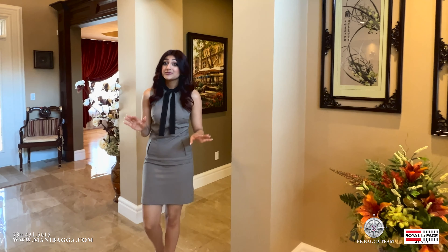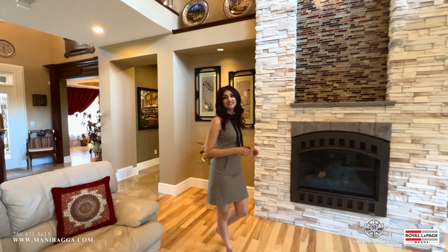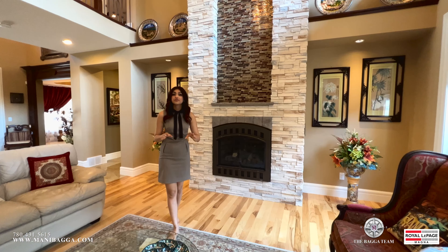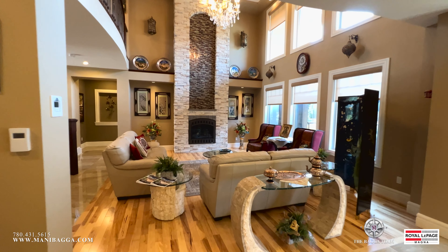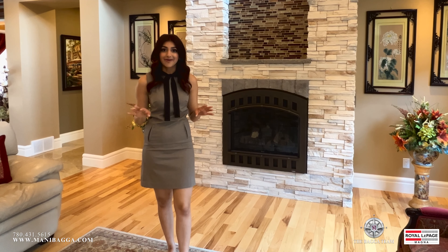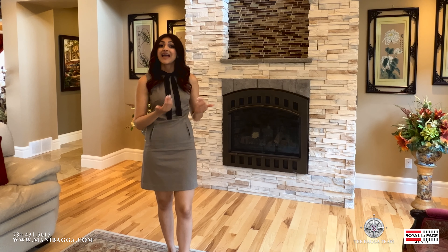This is probably one of the most spacious living rooms that we've toured thus far. With 20-feet-high ceilings and coffered detailing, this living room is absolutely amazing. Not only that, you have a floor-to-ceiling cultured stone gas-burning fireplace to complement this space, and a ton of windows to bring in natural sunlight.